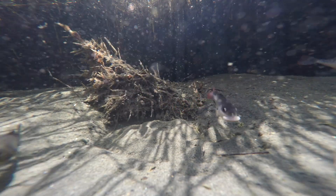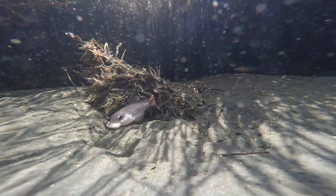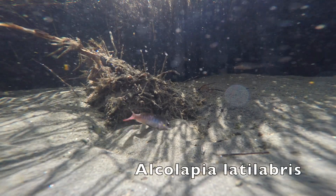With enough rainfall it is feasible for fish to get from one spring to the other, perhaps even through the lake. The other two Alkalapia are the interesting ones.